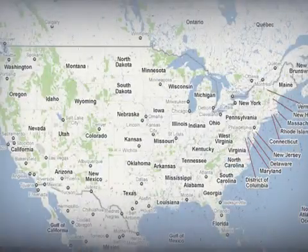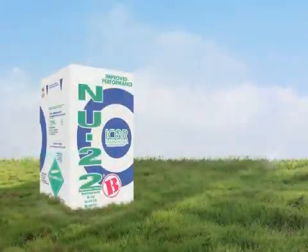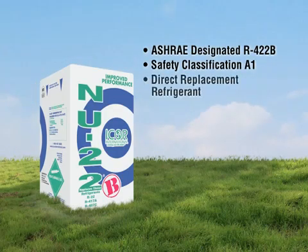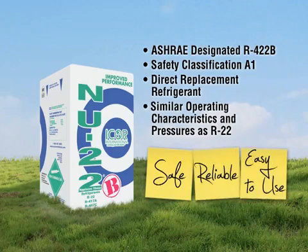New 22B is available through a large and diverse network of wholesale distributors nationwide. Icor International's New 22B, ASHRAE designation R422B and Safety Classification A1, was developed as a direct replacement refrigerant with similar operating characteristics and pressures as R22. Since its introduction, it's become a popular choice for many technicians and equipment owners. It's a safe, reliable, and easy-to-use retrofit refrigerant.